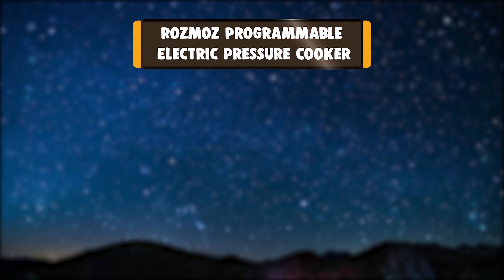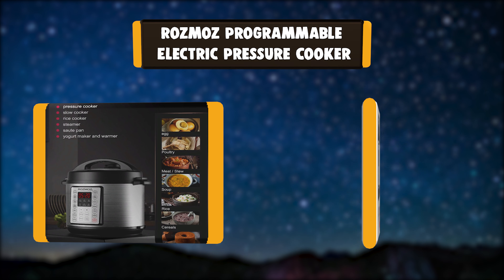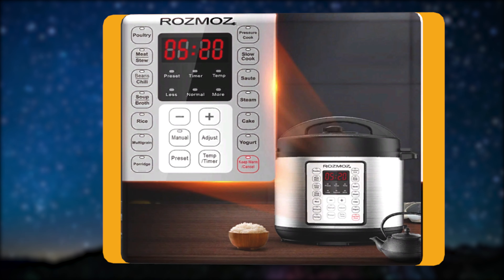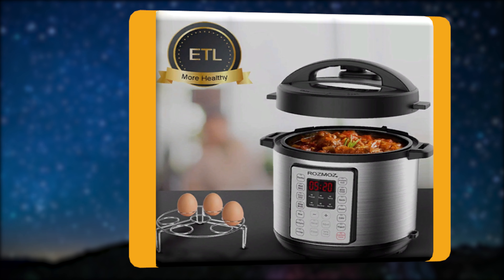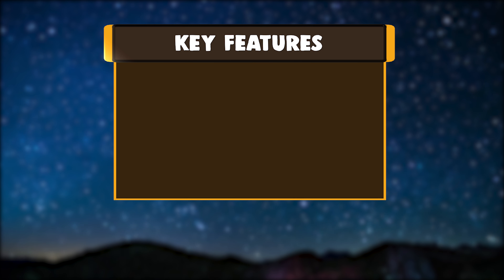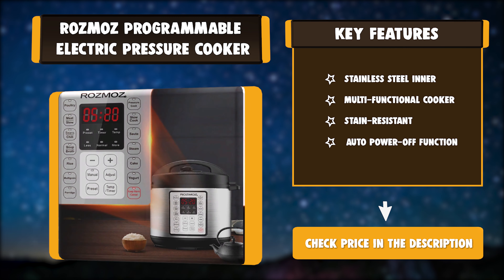Number 4: Rozmoz Programmable Electric Pressure Cooker. The Rozmoz Electric Pressure Cooker speeds up the cooking process by 70% compared to conventional cooking methods, better retaining vitamin and mineral content to boost nutritional value and flavor. Key features: stainless steel outer shell, SS304 inner cooking pot, automatic power-off function, multi-functional cooker, stain resistant, auto power-off function.